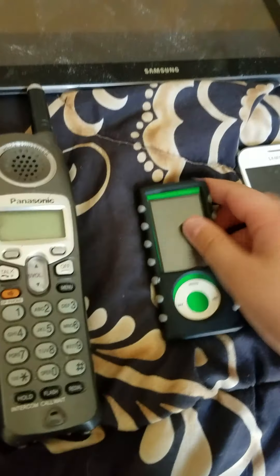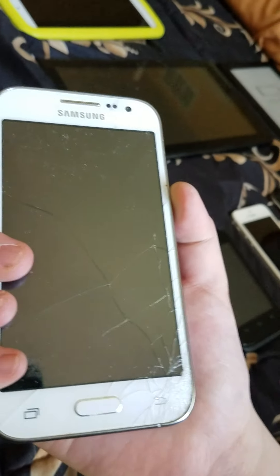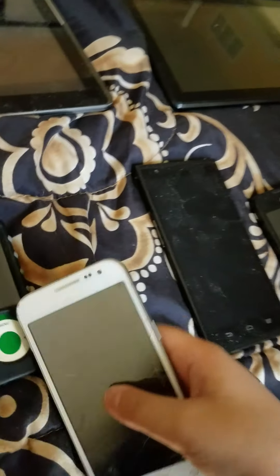Here's a Samsung Galaxy Core Prime — works as my main phone on T-Mobile, battery's dead. Here's a ZTE Z Max Pro — battery appears to be dead. I charged a few of these so a lot of them should be dead.